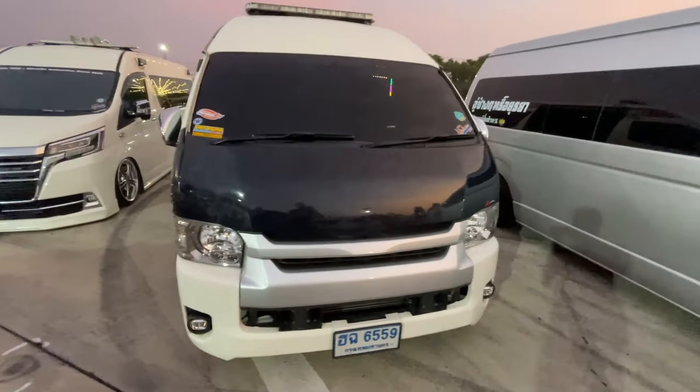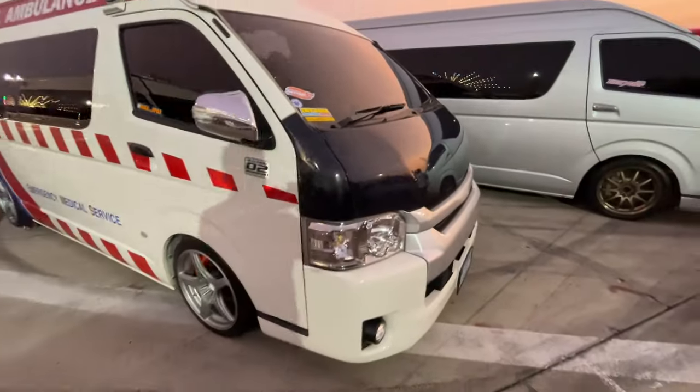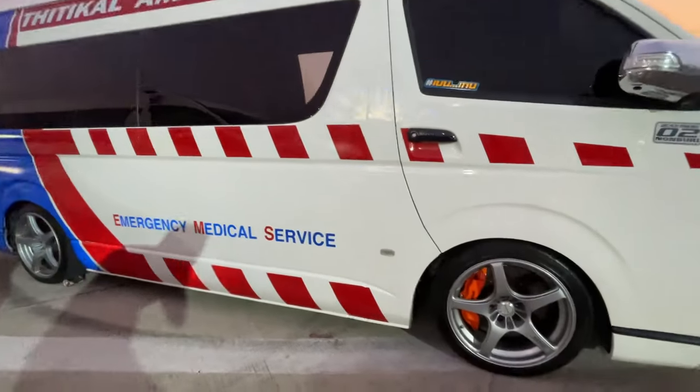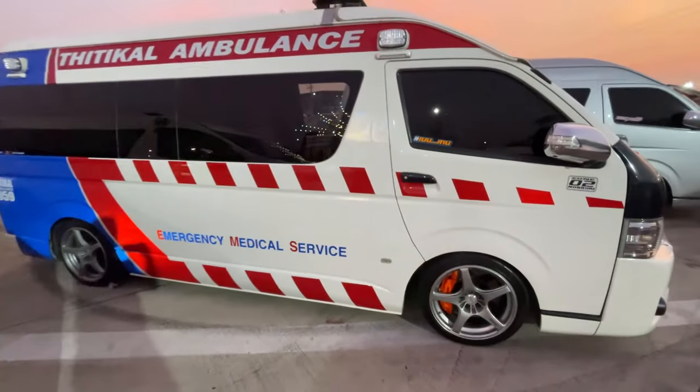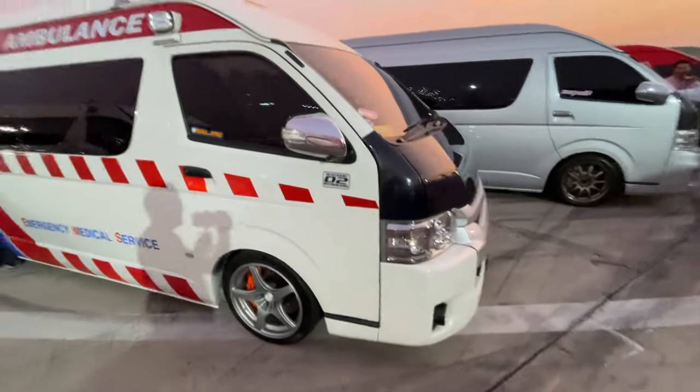So this one's an ambulance with a camo carbon fiber weave hood and aftermarket wheels — I don't know what kind of wheels those are — and Brembo brakes. Even the ambulances are modified.